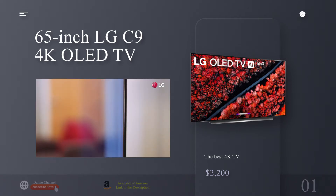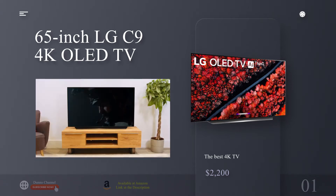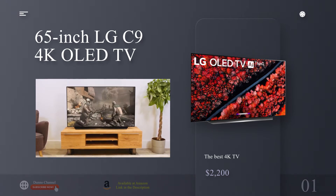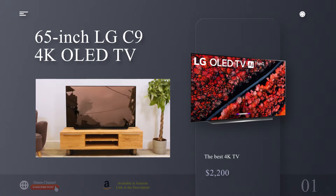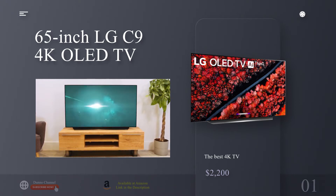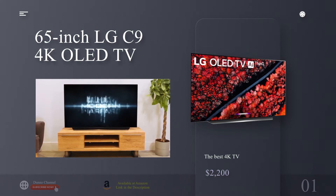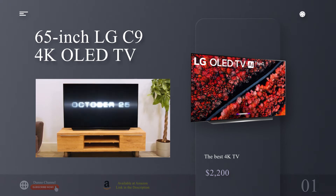Before we dive into what makes the 65-inch LG C9 series so great, let's take a moment to familiarize ourselves with OLED. The basics: OLED stands for organic light-emitting diode. An OLED TV is made up of millions of individual OLEDs known as pixels, which work together to form the image on screen. OLED TVs have a number of advantages over QLED, a competing screen tech popularized by Samsung — better viewing angle, the darkest shade of black, and much lower power consumption.